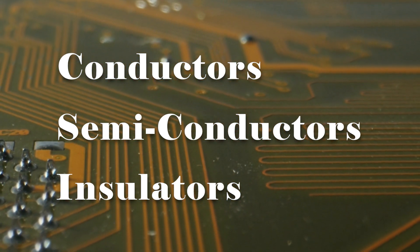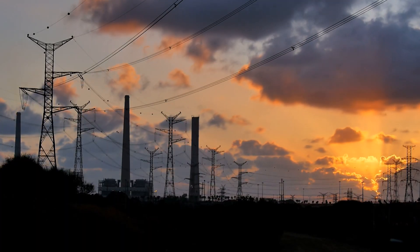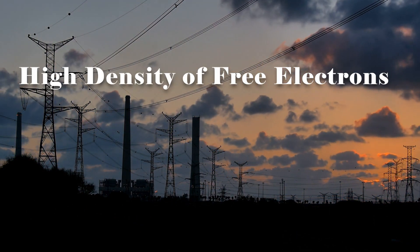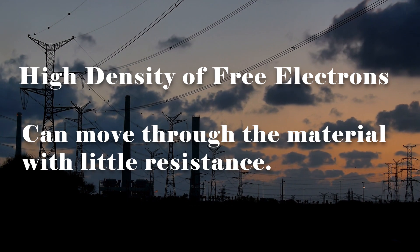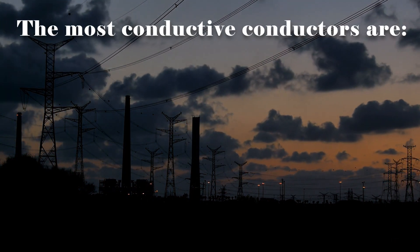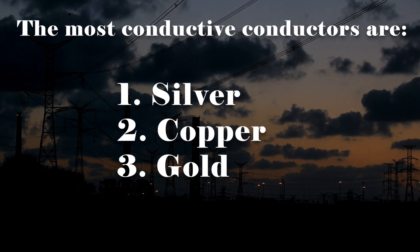Conductors, such as metals, are the most efficient at conducting electricity. This is because they have a high density of free electrons that can move through the material without much resistance. The most conductive material is silver, followed by copper and then gold.